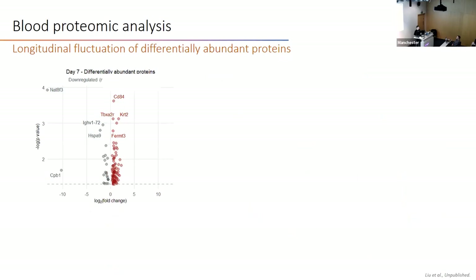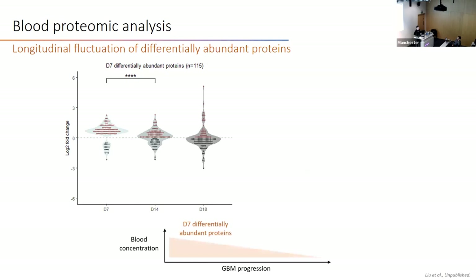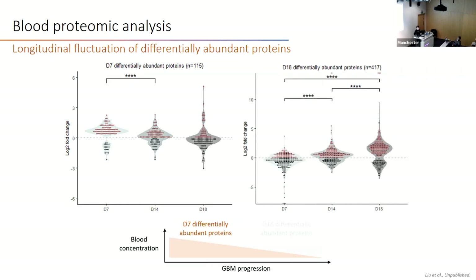We then looked at the longitudinal fluctuation of all blood proteins by plotting the abundance of day 7 differentially abundant proteins and tracking their abundance change at day 14 and day 18. We saw a gradual decrease in blood concentration for one group of proteins during GBM progression. For day 18 proteins, we saw a gradual increase, suggesting these two groups may reflect different mechanisms for early-stage versus late-stage GBM.